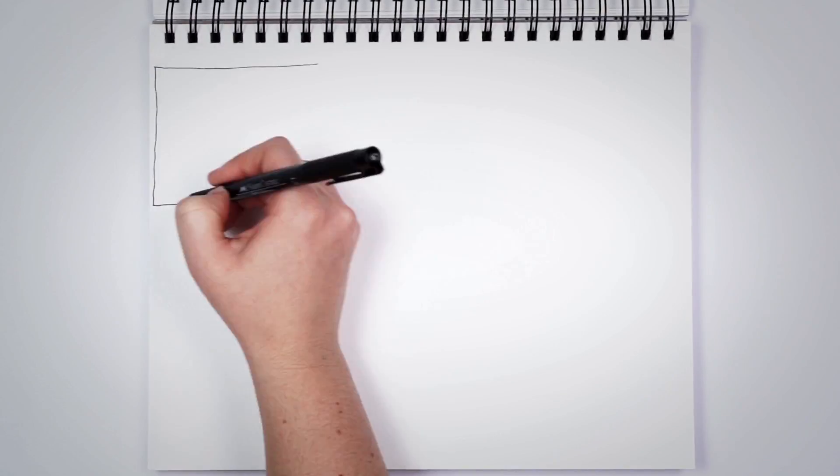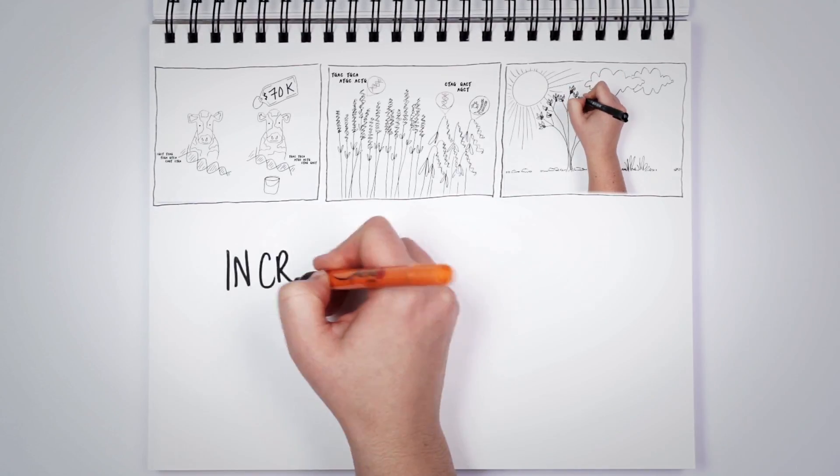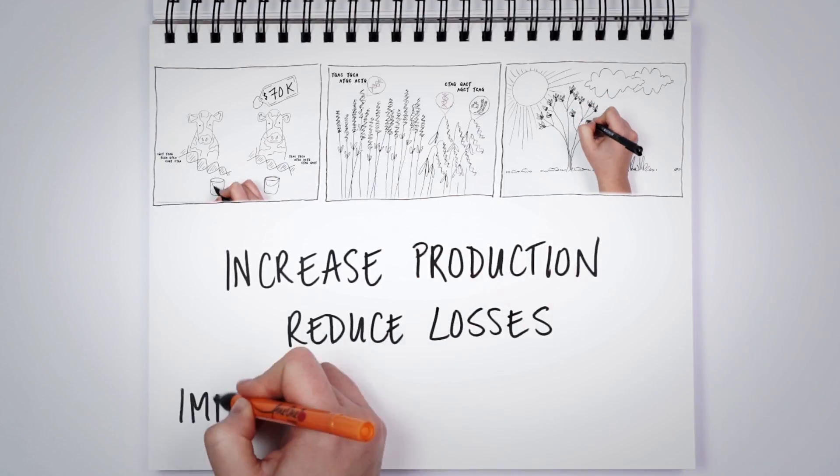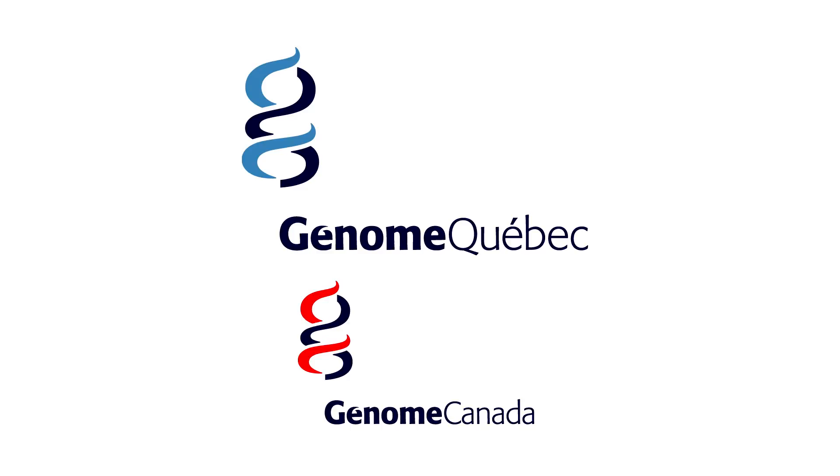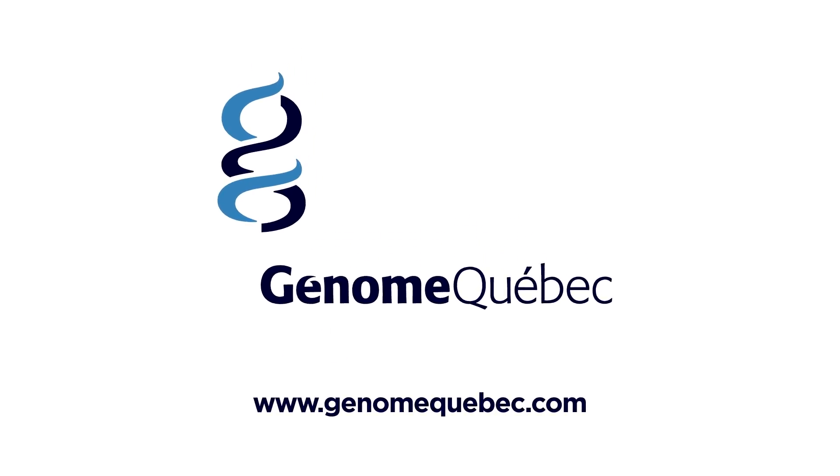These are just a few of the ways that Genomics can increase production, reduce losses, and improve sustainability in the agriculture sector. Talk to us to learn how we can help you leverage this powerful technology.